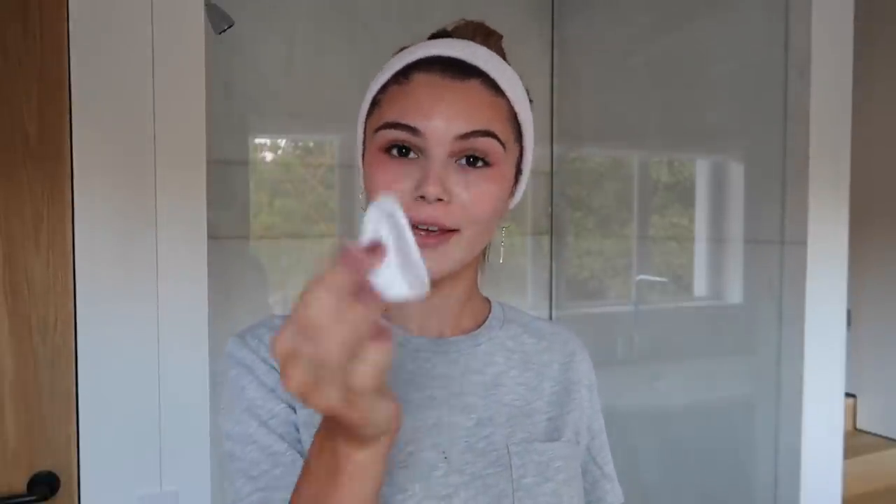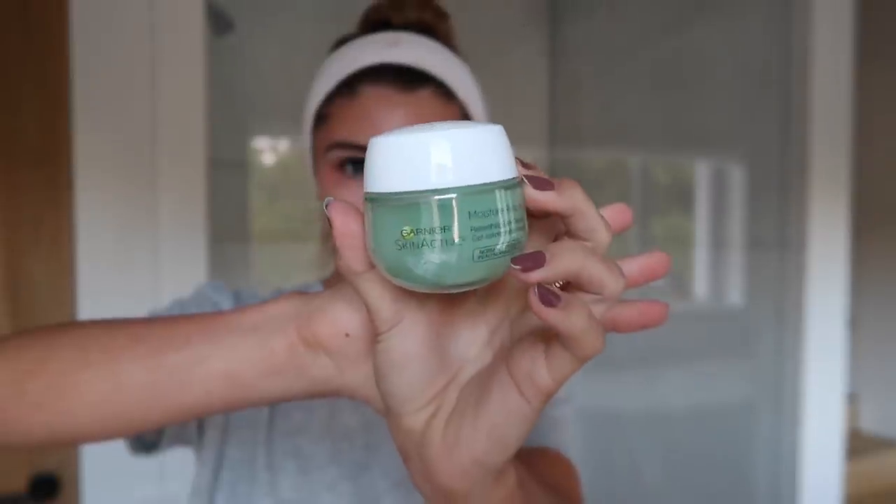I then move on to moisturizer. I have to moisturize my face — it is literally my favorite thing in the world. This one is by Garnier and it is a gel, which I think is awesome because it actually cools your skin down. It feels hydrating but with a cooling sensation. I can't really explain it, but I would definitely recommend it.